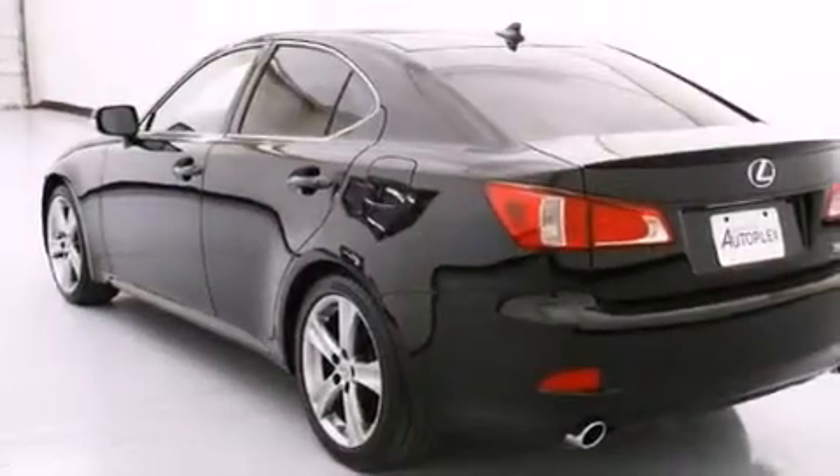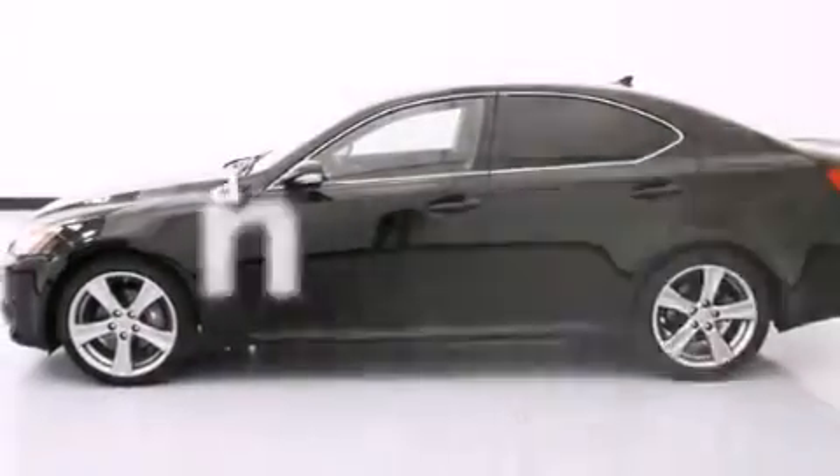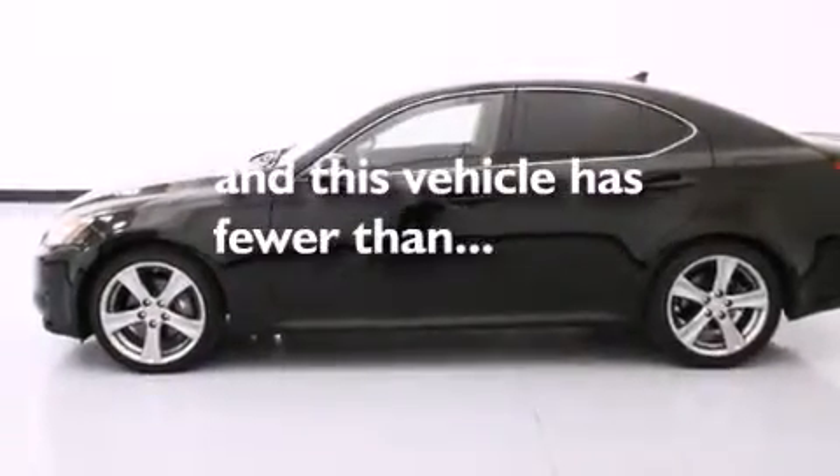Additional features include rear seat child-proof door locks, a HomeLink feature, a rear window defroster, and this vehicle has fewer than 18,000 miles on the odometer.